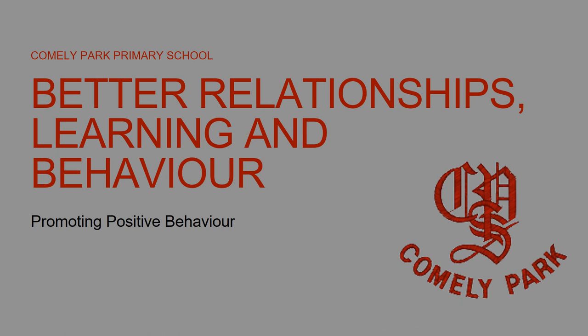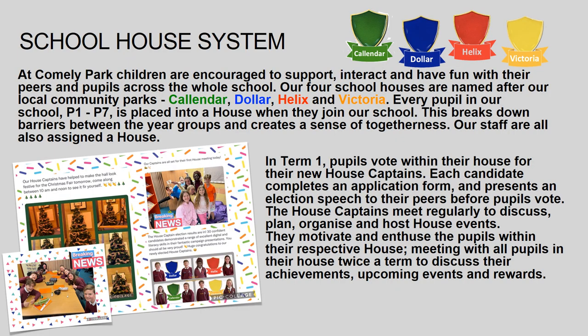Better relationships, learning and behaviour. At Comley Park, children are encouraged to support, interact and have fun with their peers and pupils across the whole school.